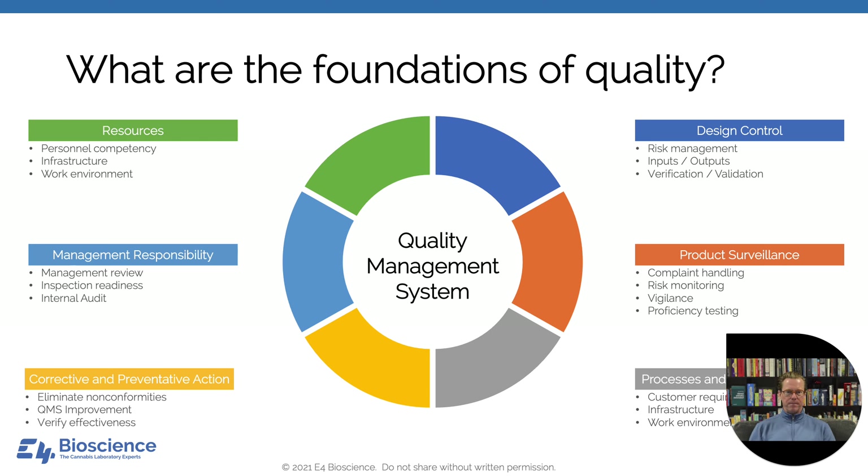I like to focus on quality because from quality stems many other things, including safety and honesty. In the laboratory world, the foundation of quality is having a documented and used quality management system. This is a big topic, but it covers resources, management team responsibilities, corrective and preventative actions, design control, product surveillance, and processes and controls. Today we're going to look specifically at two subcategories: laboratory competency and how it relates to proficiency testing.